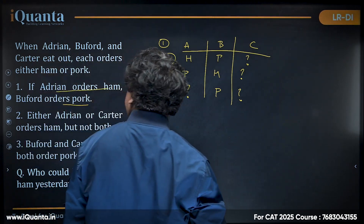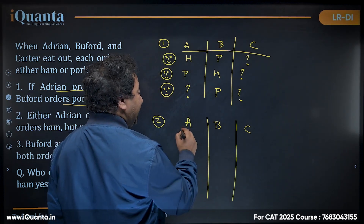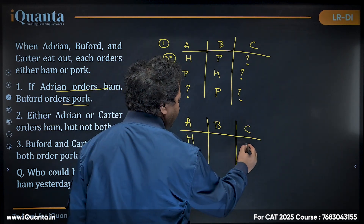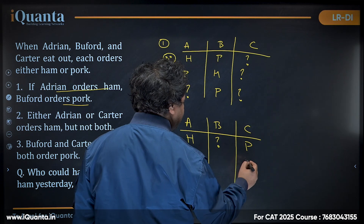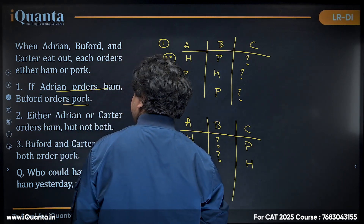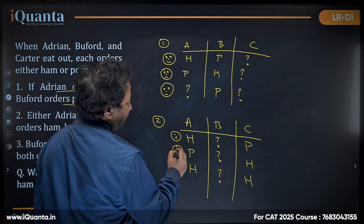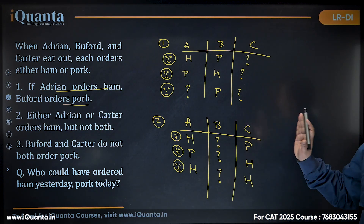The second condition: either Adrian or Carter orders ham, but not both. So if Adrian orders ham, Carter cannot order ham — Carter will order pork. And if Carter orders ham, Adrian would order pork. Both cannot order ham simultaneously. When I show a smiling emoji that means it's possible; a sad emoji means it's not possible.